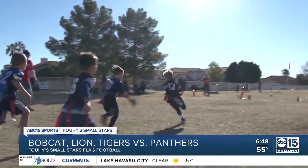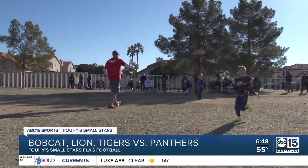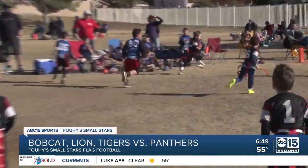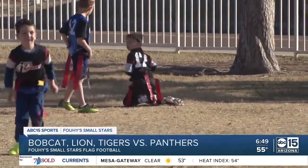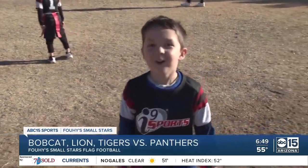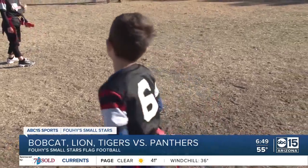On the third play from scrimmage, the Bobcat Lion Tigers' KJ takes it all the way around right end for the touchdown. The two-point sweep is good, but KJ takes a mean fall as he heads into the end zone. That must have hurt. He's okay, and the Bobcat Lion Tigers are out to a nice lead.